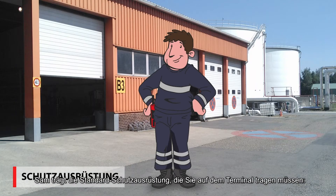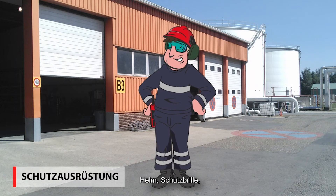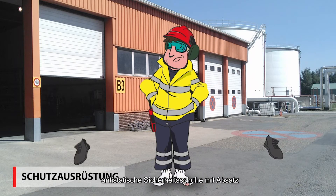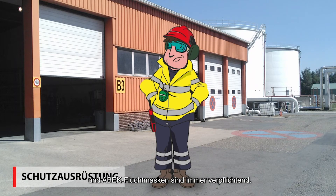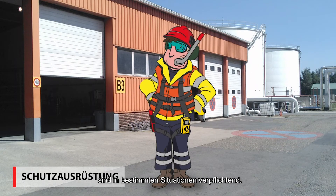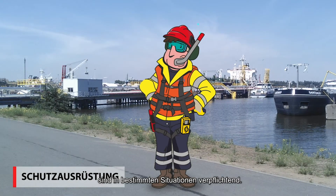Sam is wearing all the standard protective gear that you must wear on the terminal: helmet, safety goggles, fire-retardant anti-static clothing, anti-static high-heel safety shoes, and ABAC escape mask — these are always obligatory. Protective gloves, H2S detector, and life jacket or safety harness are obligatory in specific situations.